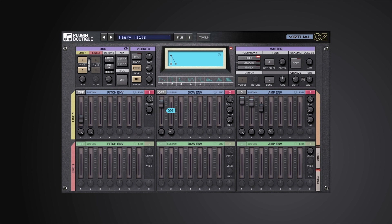Virtual CZ delivers the same sound quality as its hardware predecessor, the Casio CZ. It also brings new features that bring the sound up to date. Virtual CZ is perfect for unique sounds including great pads, synth strings, screaming leads, big basses, weird effects, metallic percussion, and above all, rave organs.